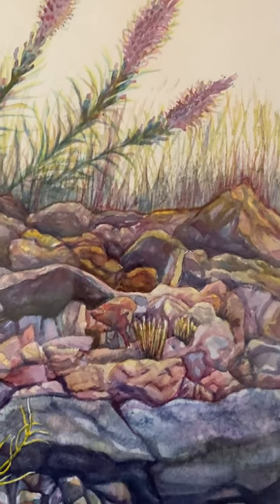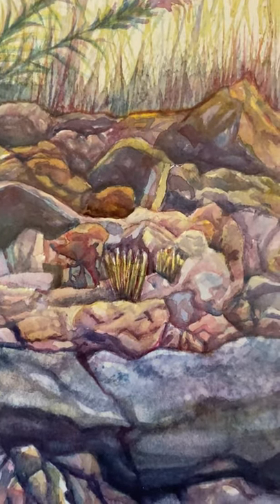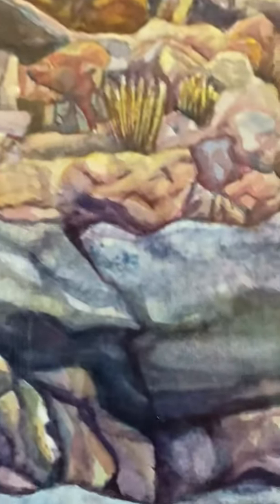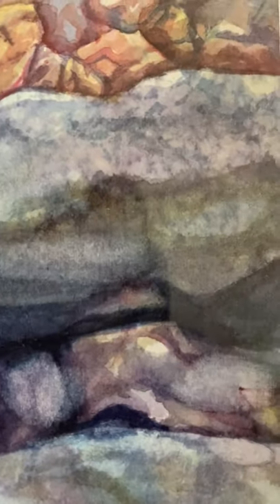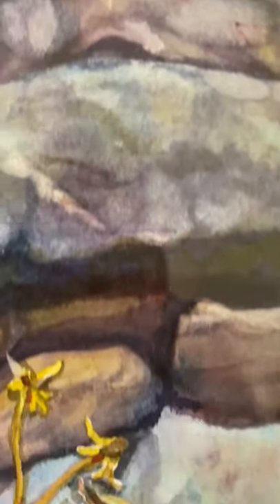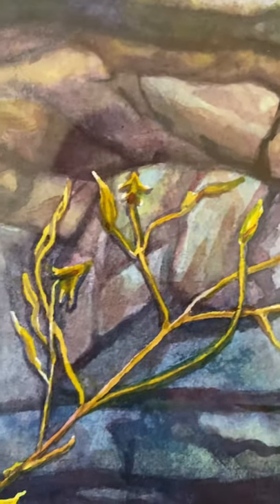I created this painting in watercolor, and I'm a painter who uses a limited palette, so this is all painted with just three primary colors. I use a salt technique to get the texture in the rocks, and it's a very time-consuming process painting this painting.